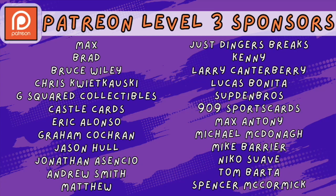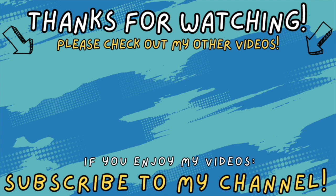A quick shout out to all of my level three sponsors over on Patreon: Max, Brad, Bruce Wiley, Chris Krakowski, G-Squared Collectibles, Castle Cards, Eric Alonzo, Graham Cochran, Jason Hall, Jonathan Asensio, Andrew Smith, Just Stingers Breaks, Kenny, Larry Canterbury, Lucas Bonita, Supden Bros, 909 Sports Cards, Max Antony, Michael McDonough, Mike Berrier, Nico Suave, Tom Barta, Matthew, and Spencer McCormick. That's going to wrap up this video today. If you guys enjoy my content, please subscribe to my channel and help me reach my new goal of 10,000 subscribers. A big shout out to everyone who supports the channel here and on Patreon. Y'all rock. Have a great day.